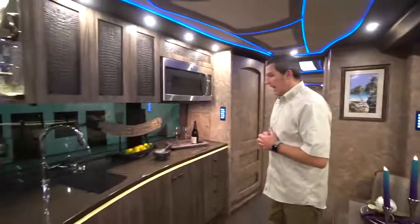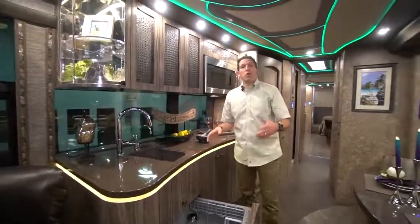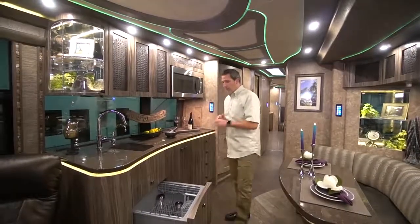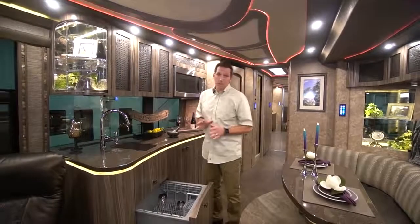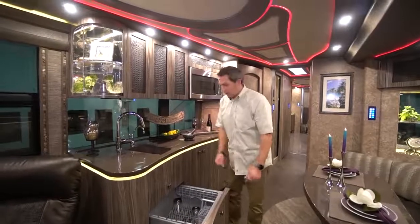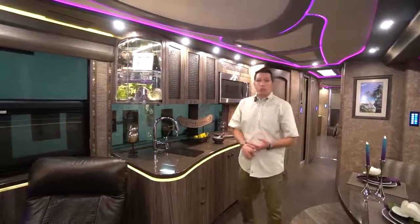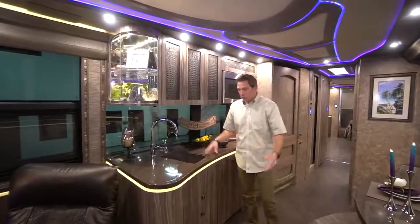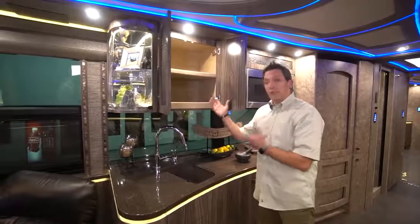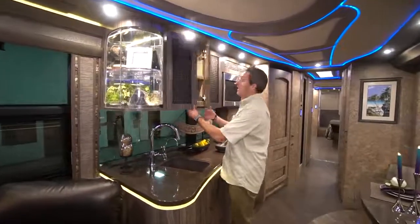Here we are in the galley. It's got a Fisher & Paykel dish drawer. Some people call it a dish drawer, some call it a dishwasher. People are using these as exactly that — a dish drawer — and it's probably the safest place to store your dishes. Let's say you use four dishes for breakfast, put them back in and wash them. You're using the same amount of water and electricity. Your dishes are in there safely, and it frees up other storage areas for other items.